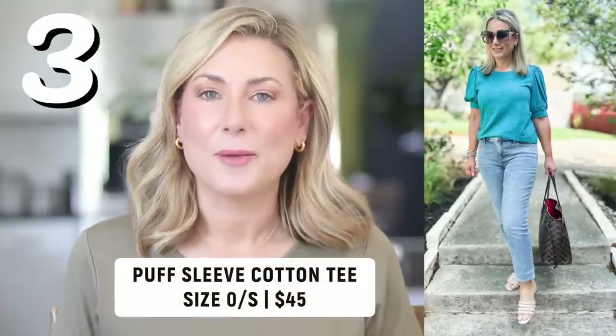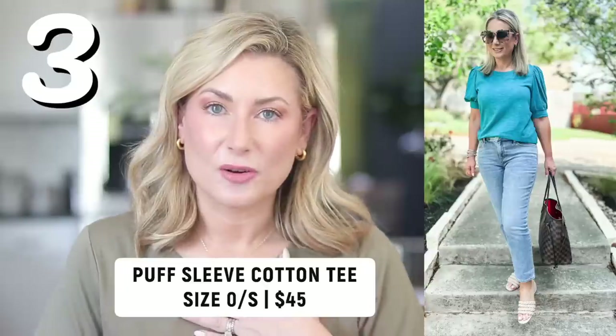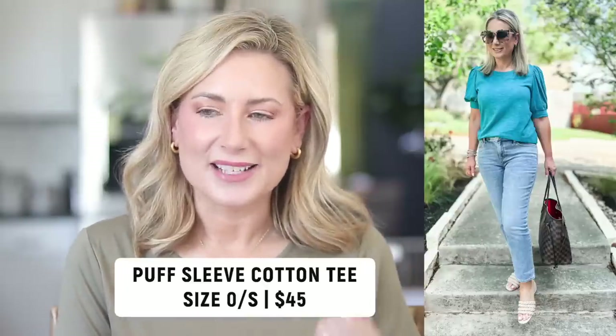Number three is the puff sleeve cotton slub tee from Chico's. I have mine in turquoise and I really want to add the bright pink. Since I first introduced these on my channel, they have expanded the shade range with a lot more neutrals and a few more colors as well. I'd say these run true to size — I have mine in a size zero small from the Chico's sizing. Because they're cotton, I throw them in the washing machine but I hang them to dry.